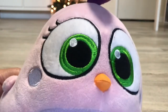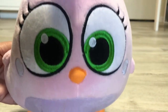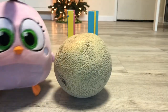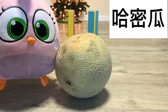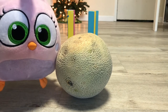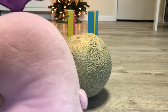Hi, 小朋友, it's me. How are you doing today? Today I'm going to be playing a game. I have a 哈密瓜. I'm going to roll the 哈密瓜 and see if it can knock down all the wooden pieces behind it. Are you ready? Now join me for the fun. One, two, three, go!